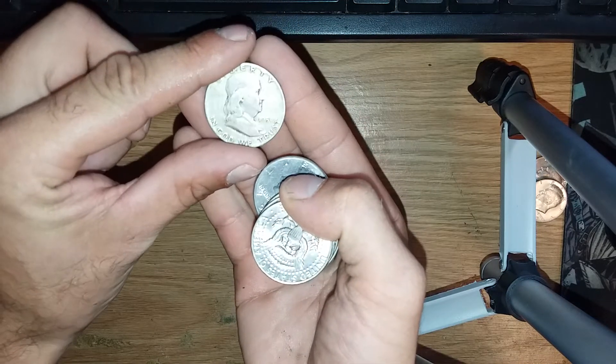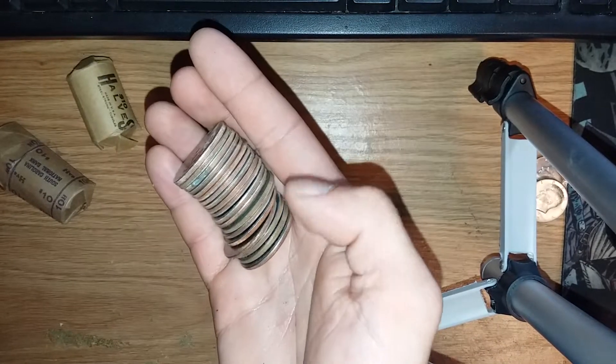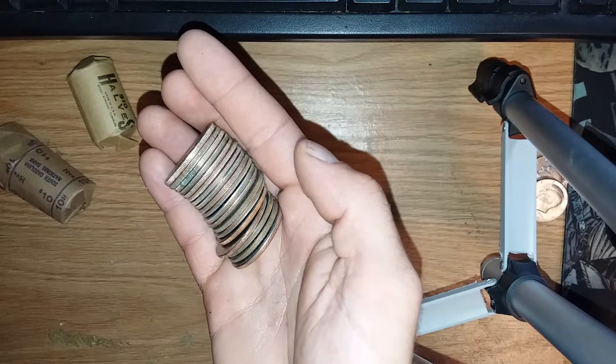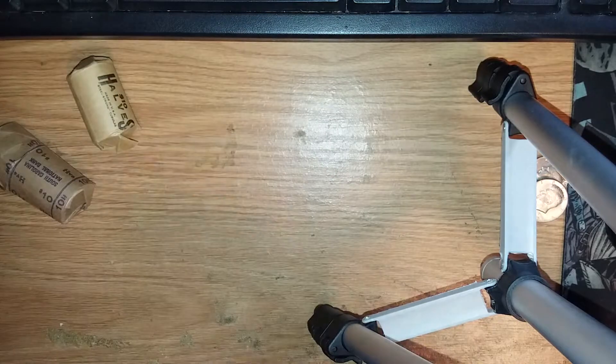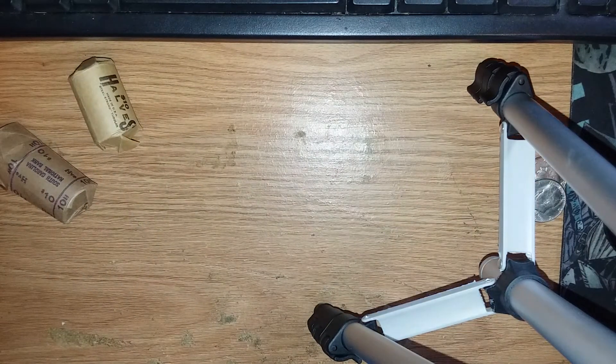Pulled the Ben Franklin live! I'll probably start doing more coin roll hunting videos if you guys are interested in seeing more of these. Go ahead and like, subscribe, and leave a comment and let me know. I do them pretty regularly but I don't usually film them.